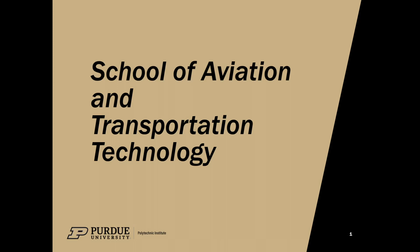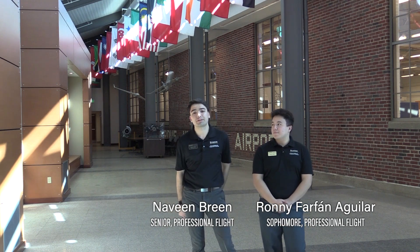Welcome to Purdue University, welcome to the School of Aviation Transportation Technology. We are really happy that you spent some time with us today. My name is Naveen Vereen, I'm a senior in the Professional Flight Program. My name is Roni Farfan, I'm from Guatemala and I'm an international student, a sophomore here in Professional Flight as well.